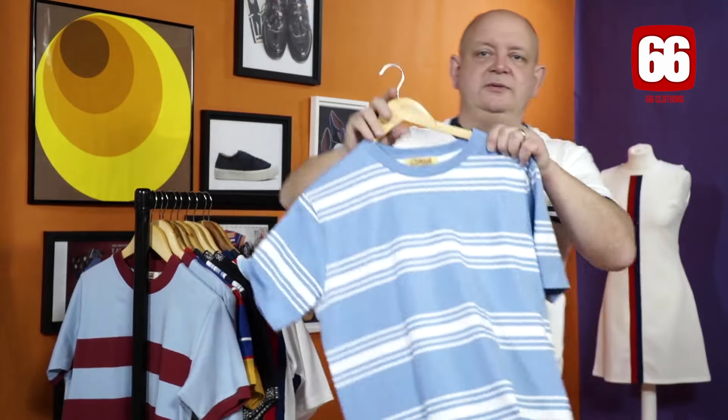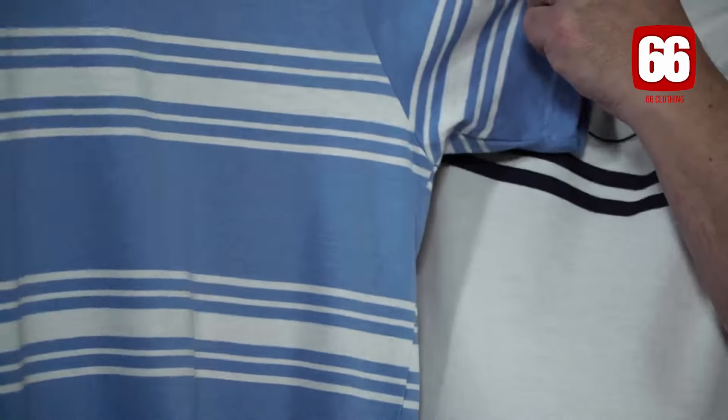And just at the back here, if you just want something to mooch about in or go to the pub in — it's an on-campus, and this one's in blue stripes, as you can see. All available on the 66 and the Mod Shoes website. Thank you for watching.